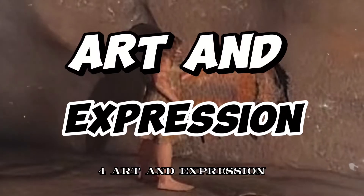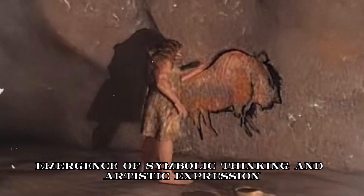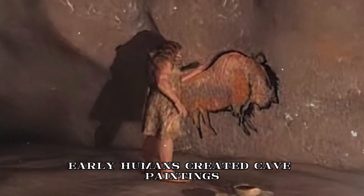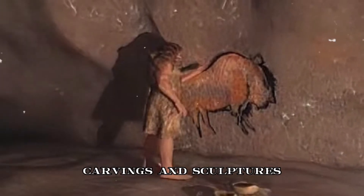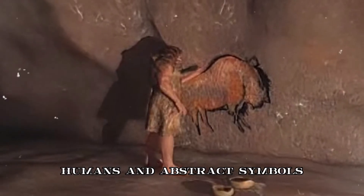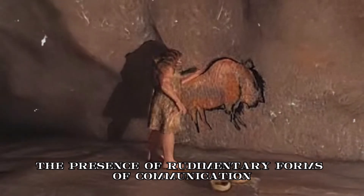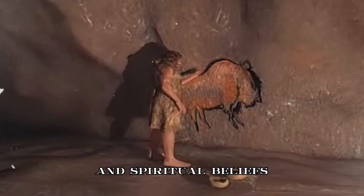4. Art and expression. The Paleolithic Era witnessed the emergence of symbolic thinking and artistic expression. Early humans created cave paintings, carvings, and sculptures, often depicting animals, humans, and abstract symbols. These artworks suggest the presence of rudimentary forms of communication, storytelling, and spiritual beliefs.